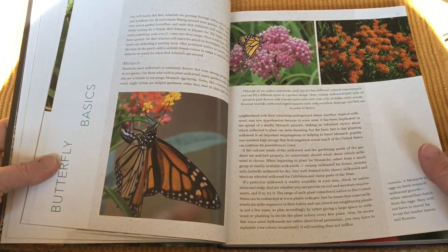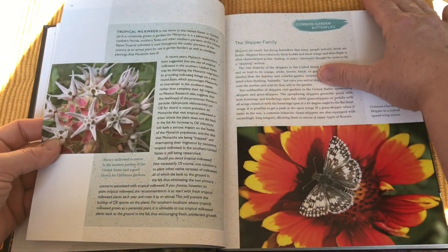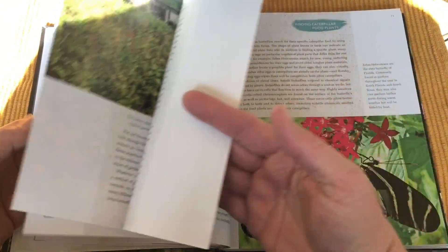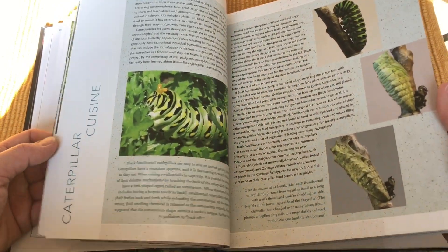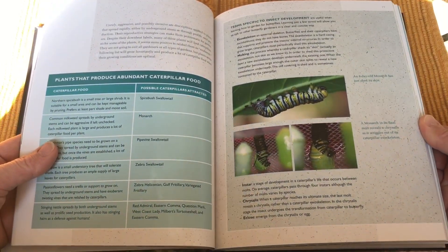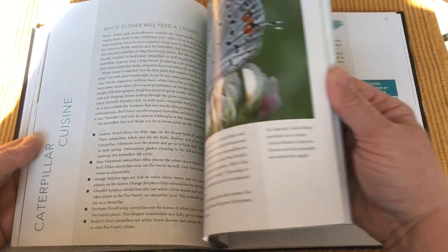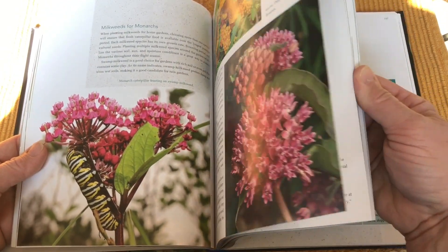While predominantly recommending regional native plants, the book includes information on non-native plants. It also features informative interviews with experienced butterfly gardeners from across the United States. These gardeners share a wealth of information on plants and practices to draw butterflies to all kinds of gardens, from small suburban gardens to large community plots.